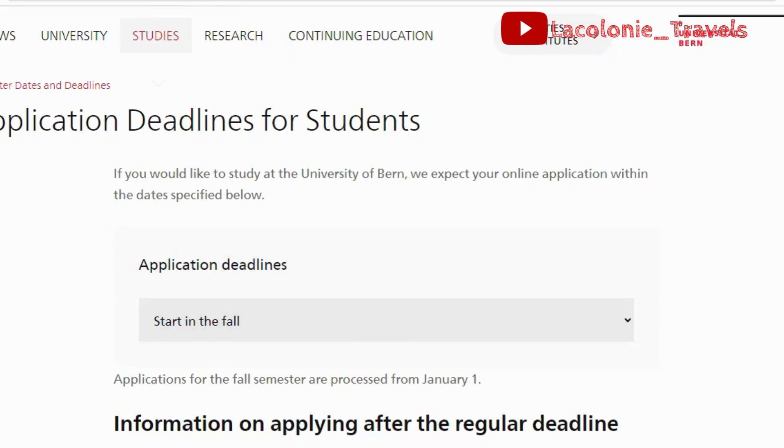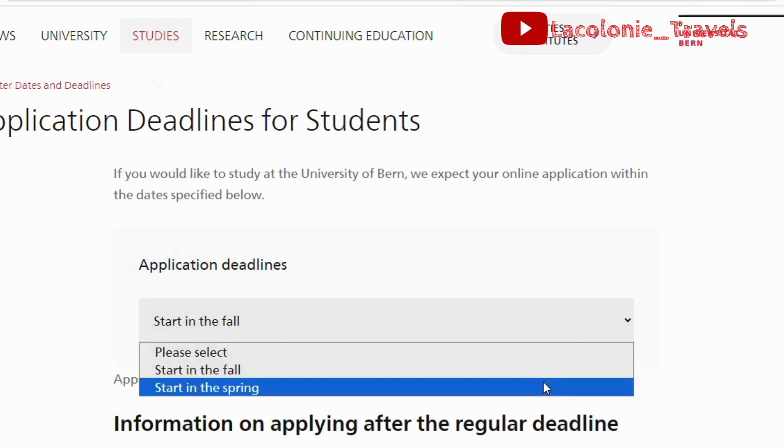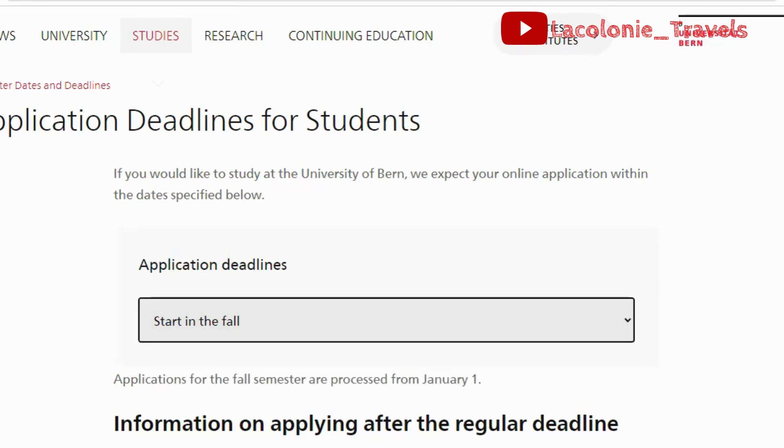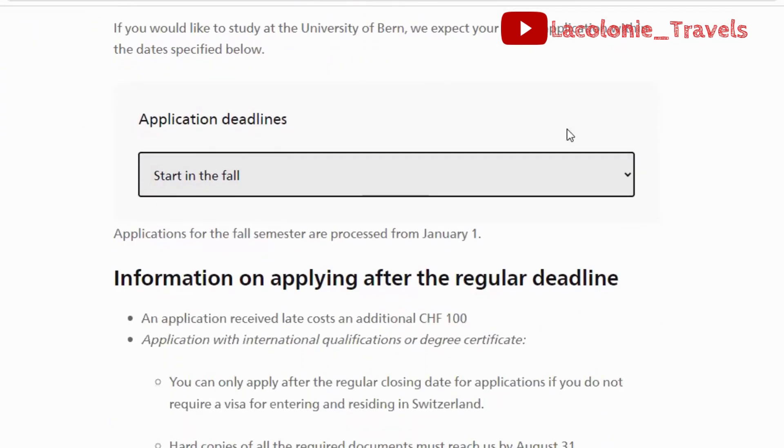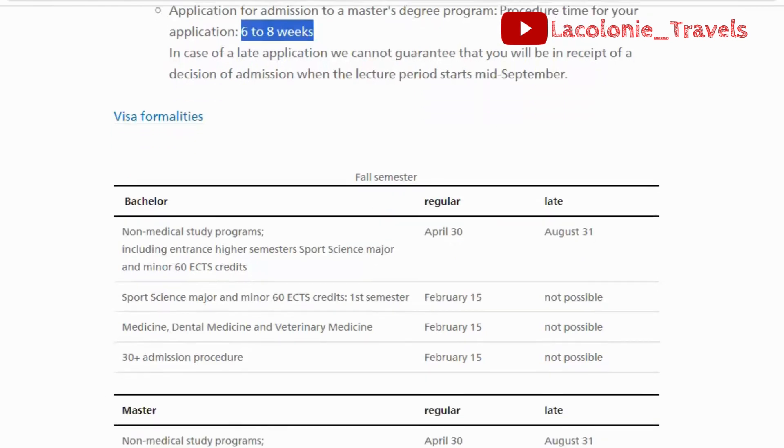At this university they have two application periods: one starting in fall and the other starting in spring. For the fall intake, the application is processed from January 1st. The admission process will take about six to eight weeks for you to get an admission if you have all the necessary requirements listed on the website.